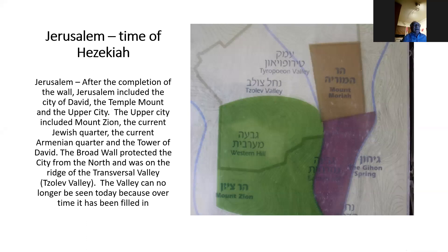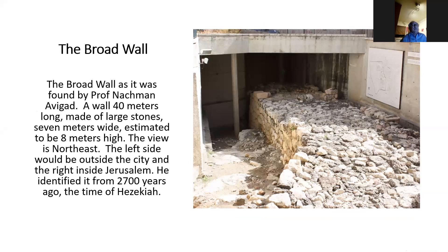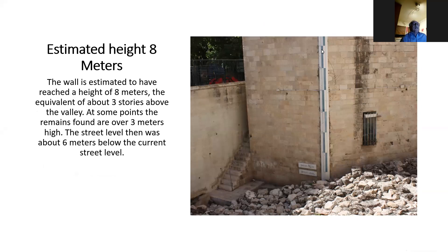As you come to the broad wall, you'll see a sign indicating that the height of the wall would have been eight meters high — approximately a five or six-story building. The street level in those days was lower than it is now, so it's about six or seven meters above the original street level — an enormous wall.